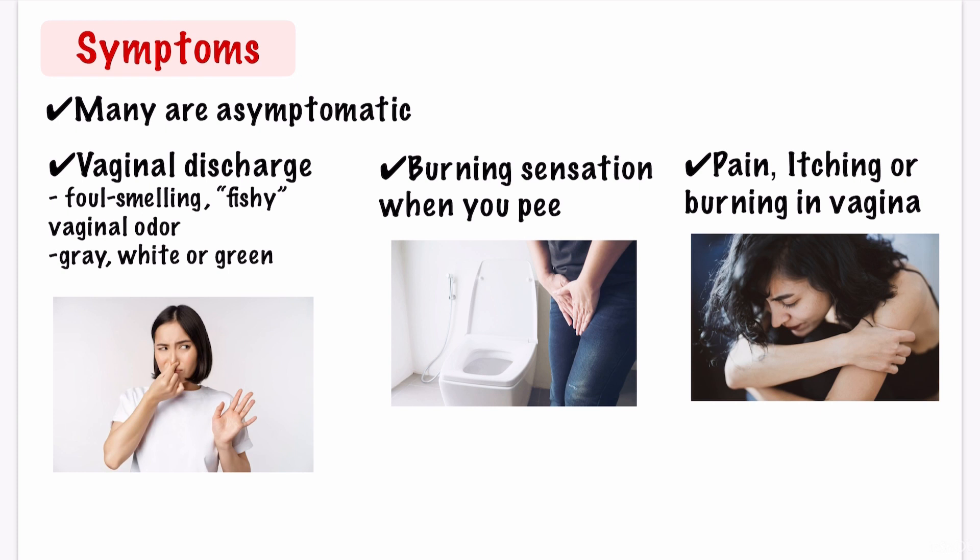Bacterial vaginosis symptoms are similar to other vaginal infections, so it's important to see a doctor to determine whether what you have is BV or another infection. With BV, your discharge may be white or grey and may also have a fishy smell. Discharge from a yeast infection may also be white or grey, but may look like cottage cheese.